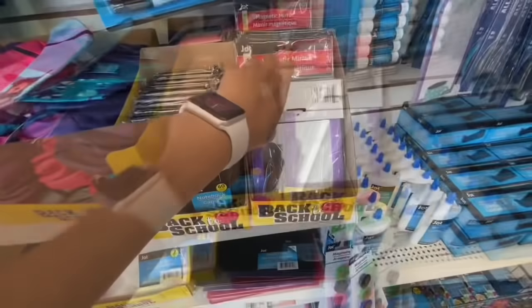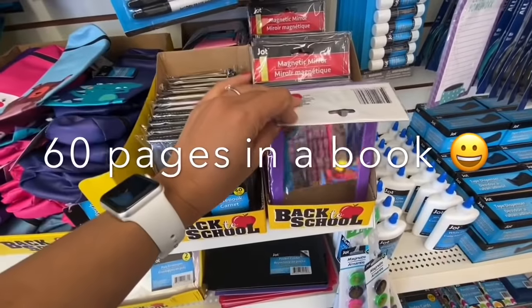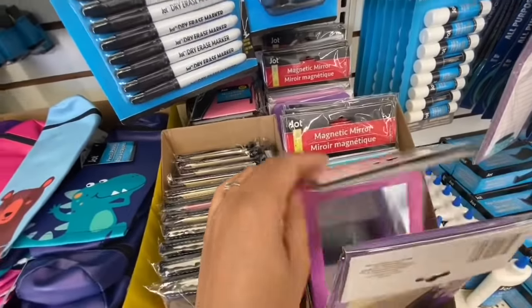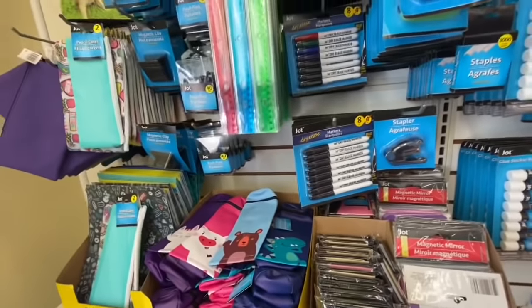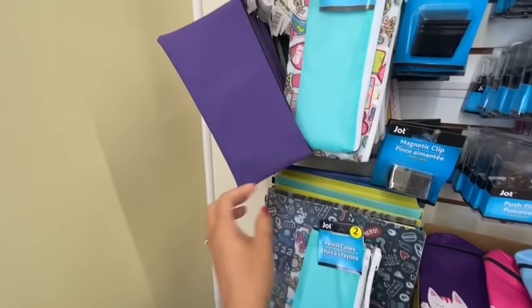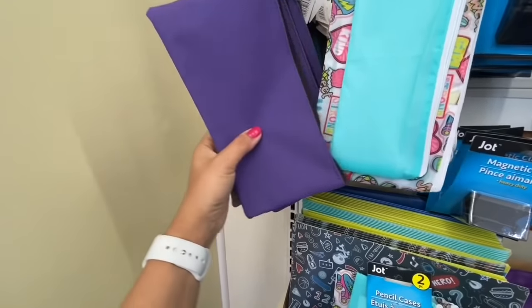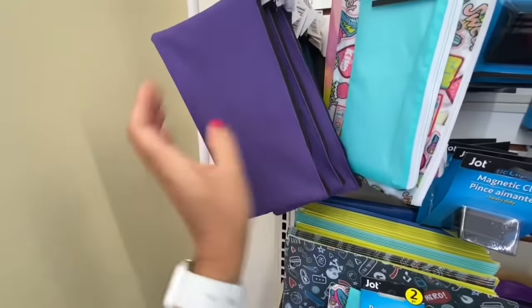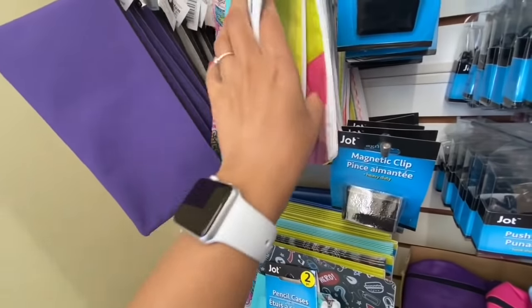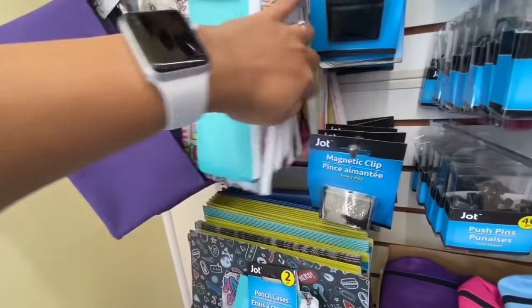These notebooks are 60 pages, and the magnetic mirror is great for lockers — they have a few different color options: pink, purple, teal, blue, and black. These pencil pouches seem quite sturdy and nice quality, just plain with three different color options to choose from.